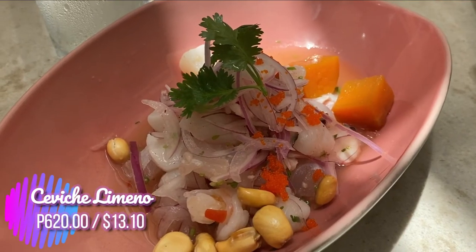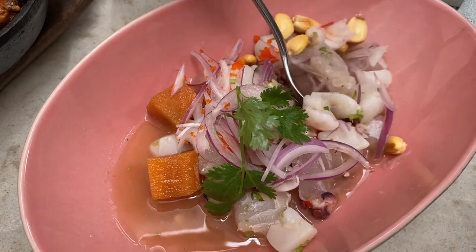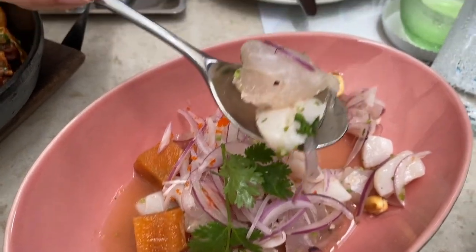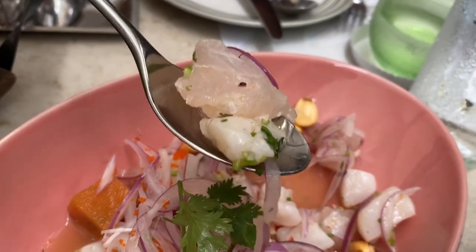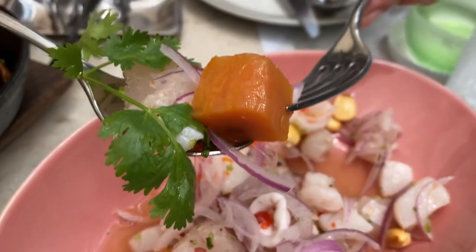And here is the Ceviche Limeno, a Peruvian style of Kinilaw with shrimp, octopus, scallops, and many more. Do you love Kinilaw? Comment down below.